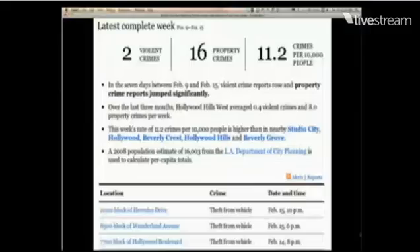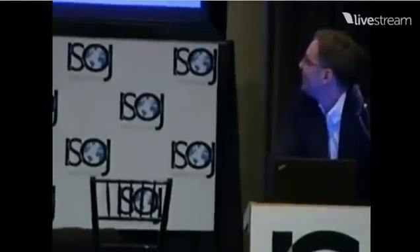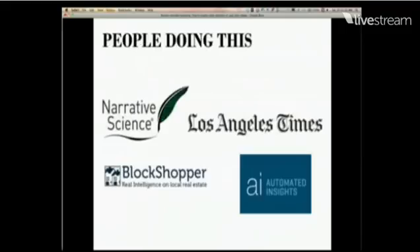Same thing with earthquakes. My colleague Ken Schwenke did this. When an earthquake happens, everybody's going to the USGS site copying and pasting — we don't have to do that. It's structured data. We have a computer system that automatically writes a blog post and sends it in as soon as it happens. There are also companies trying to make money off this — Narrative Science is really good, they do some awesome stuff. I'm just making news; they're trying to make money.